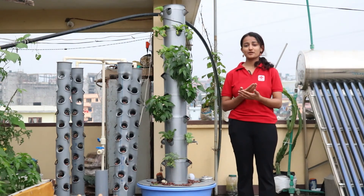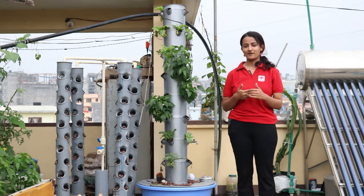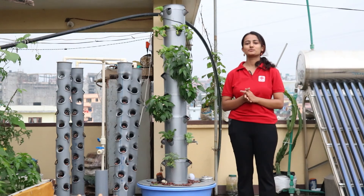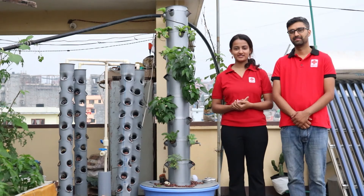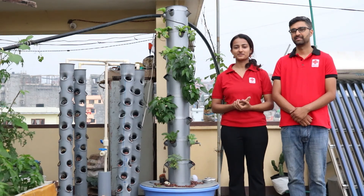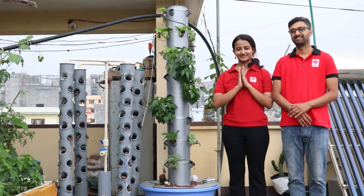Speaking today in front of you all would not have been possible without the constant hustle of our team, the goals that we've set for ourselves, and definitely everything that the Solferino Academy has provided for. I am Praleesha Adhikari and I'm Ashra Edawadi. We represent Nepal Red Cross Society, and together we are limitless. Namaste.